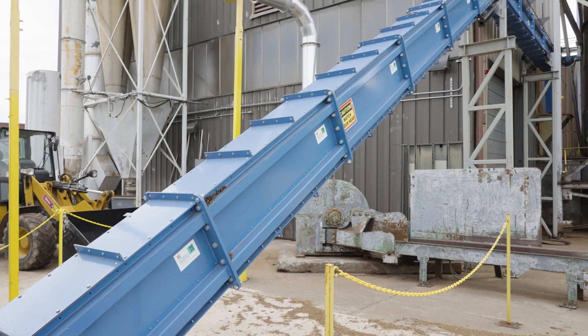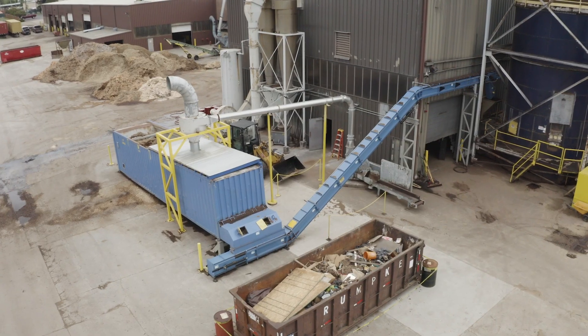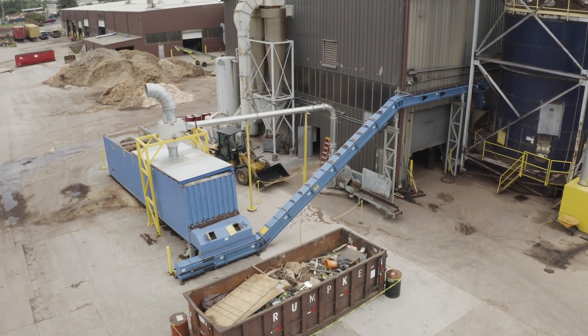We have a few pieces of machinery in the plant from BE&E. We have a wood chipper that we bought for one of our facilities, and most recently we added in a biomass feeder bin. Biomass Engineering Equipment means to me the premier material handling equipment supplier in the nation.